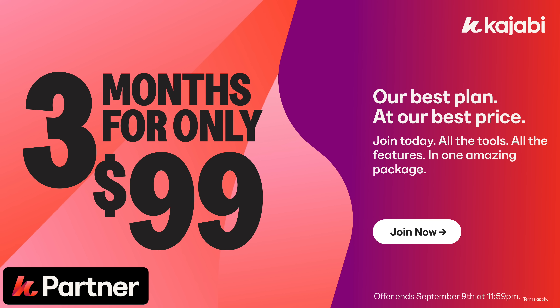You can get three months of their growth plan for just $99 — that's three months to build your coaching business online for less than what you'd normally pay for one month of most other software providers. And because I'm a Kajabi partner, if you sign up using my affiliate link, you'll also get access to some extra special bonuses exclusively from me.